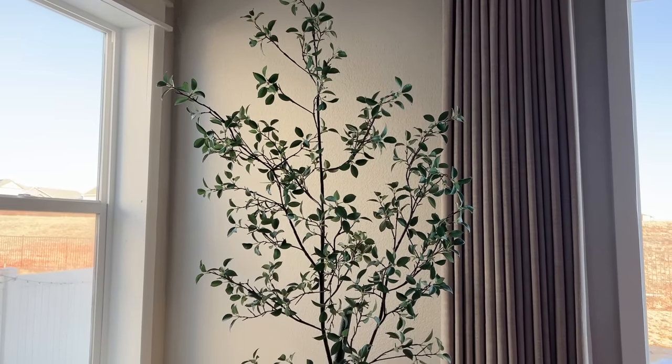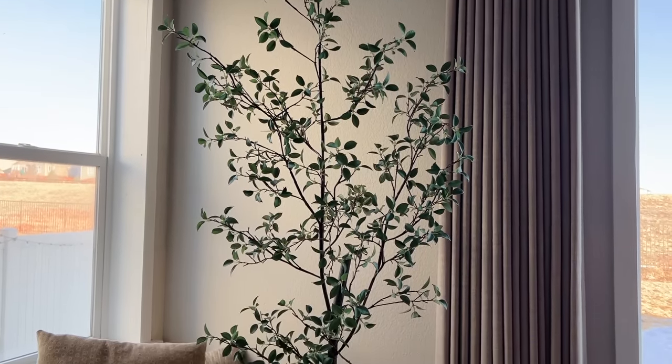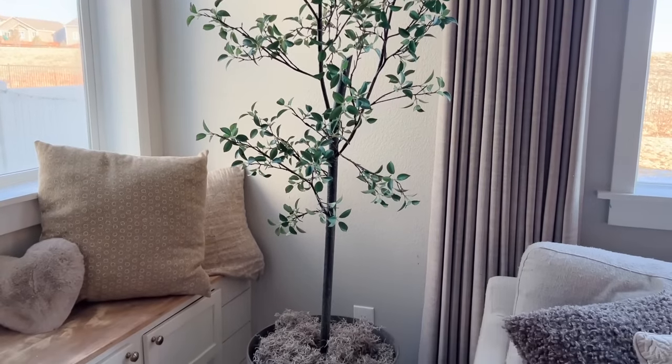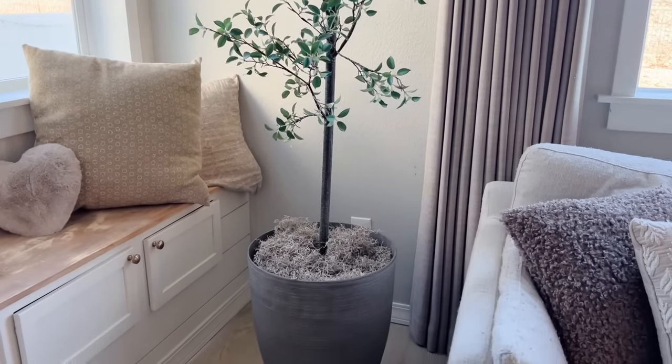I need help — you guys have to tell me what kind of tree this looks like to you. Have you ever seen this before online? Let me know, all you plant experts! If you have this tree at home, please let me know because I've already gotten so many questions about it and I really want to be able to link it for you guys. I definitely scored — it was only $60 and it was just 10 minutes away from my house.